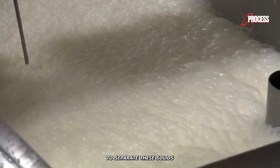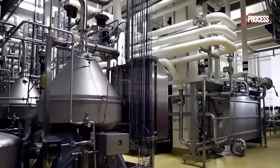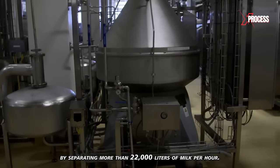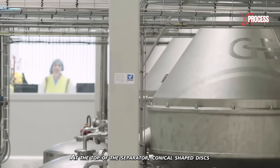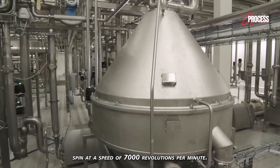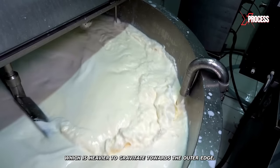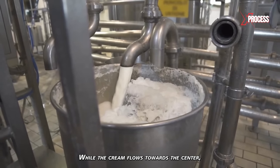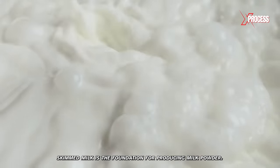To separate these solids, the milk undergoes a centrifugation or separation process. The centrifugal separator accelerates this process by separating more than 22,000 liters of milk per hour. At the top of the separator, conical-shaped disks spin at a speed of 7,000 revolutions per minute. This forces the skimmed milk, which is heavier, to gravitate towards the outer edge, while the cream flows towards the center. Skimmed milk is the foundation for producing milk powder.